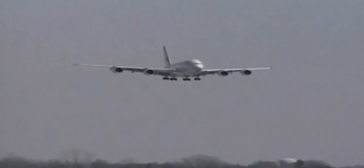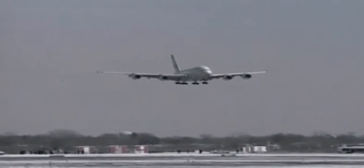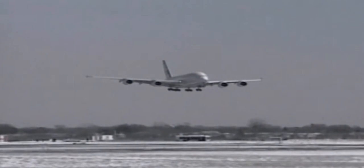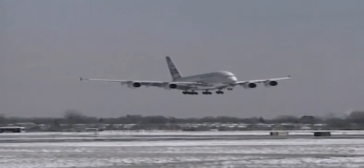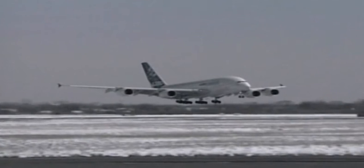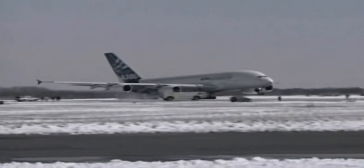Coming into land at New York's JFK International Airport, the A380 Airbus after its first transatlantic flight. On board were more than 500 passengers and crew. At around the same time on the other side of the United States, another A380 was landing at Los Angeles International Airport.